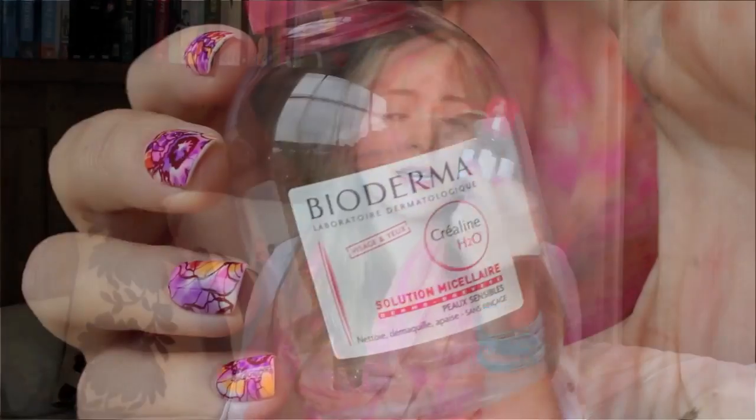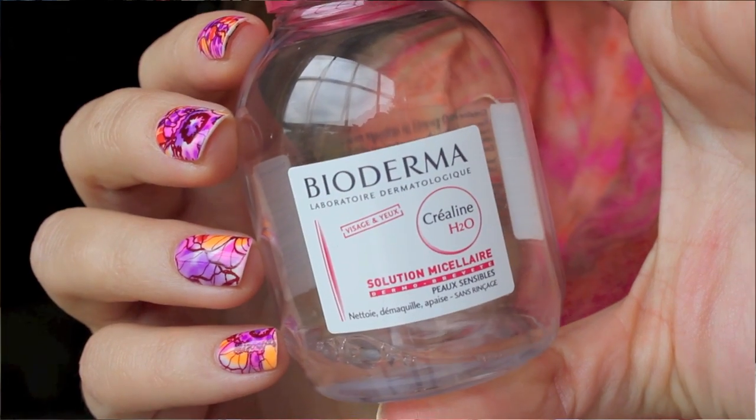I'll take my makeup off using either a makeup remover - this is Bioderma, which I need to fill up from my big bottle; this is just a travel size one - or I'll take face wipes. With the Bioderma I have just a few of these cotton pads, almost a finished packet that I'm going to take.